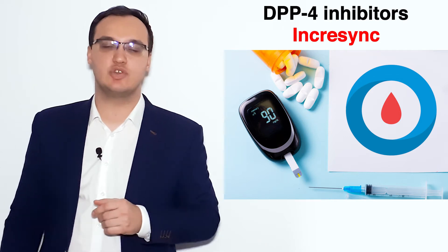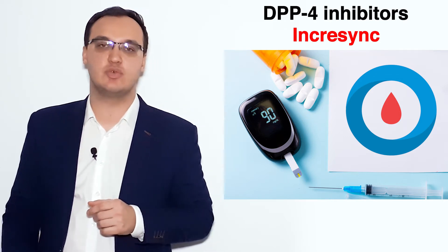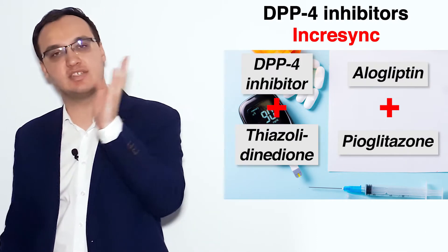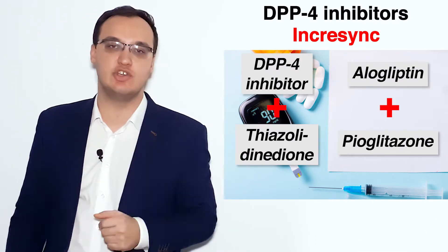Hello, let's look at a medication called Incrasync. This is a combination with the DPP-4 inhibitor, which is alogliptin, together with pioglitazone — that's the thiazolidinedione.